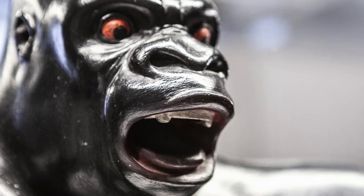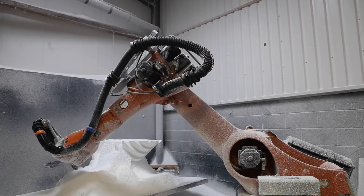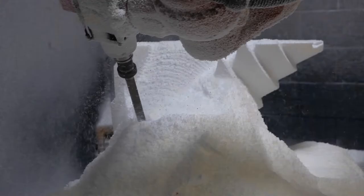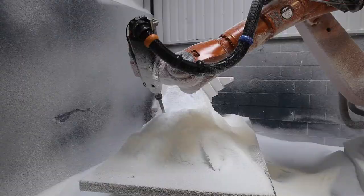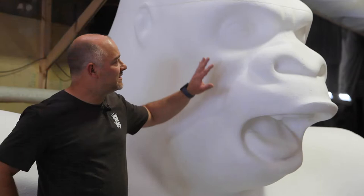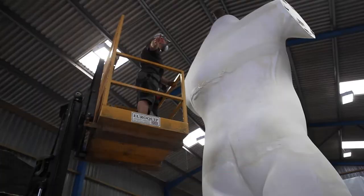We blew it up to just over 7 metres, machining it out of polished irene and taking it through the process. Post-machining we'll sand this down, detail the eyes, all the facial features, and really get it ready for foaming and hard coating.